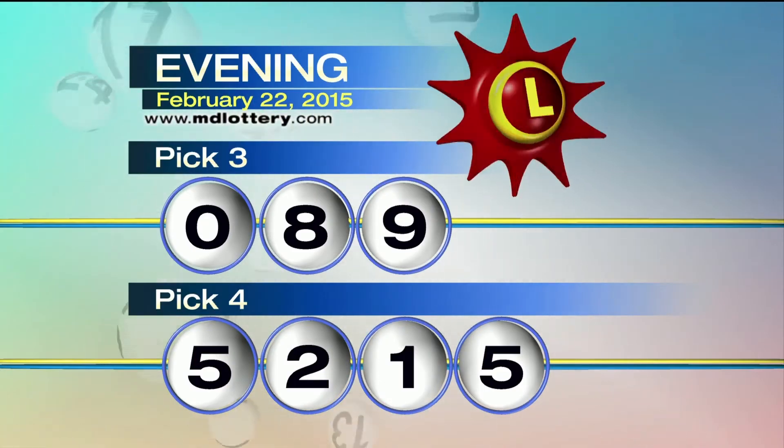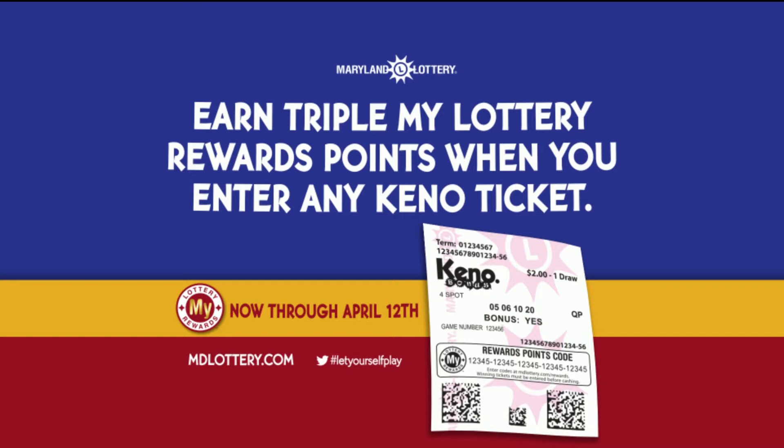Now through April 12th, enter any keynote ticket and earn triple the MyLottery rewards points. The Maryland Lottery — let yourself play.